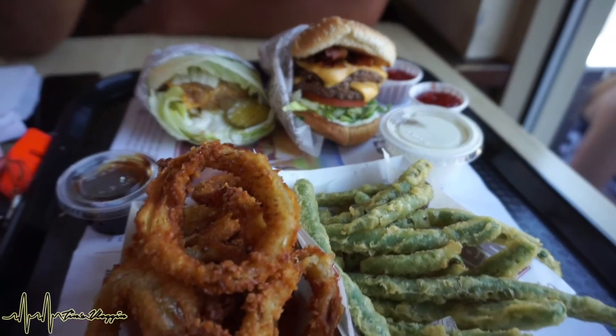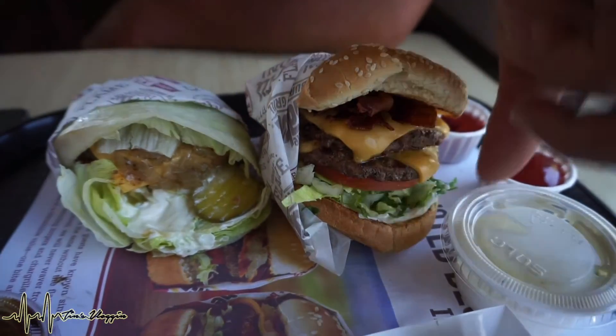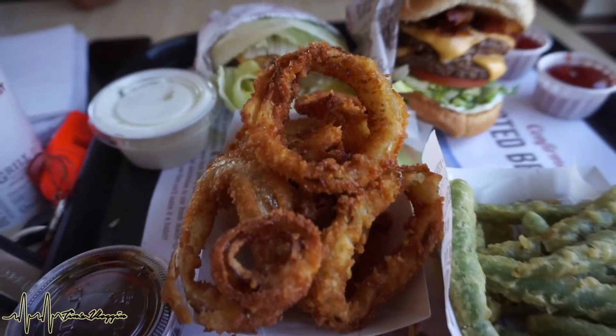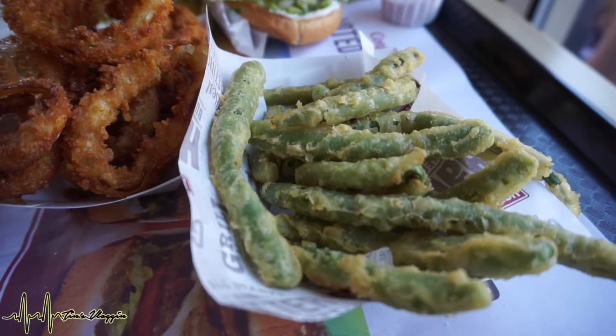We are at The Habit and you guys know the drill. There's my husband's, which is a double bacon charburger, my charburger wrapped in lettuce, onion rings, and then we have some green bean tempura.